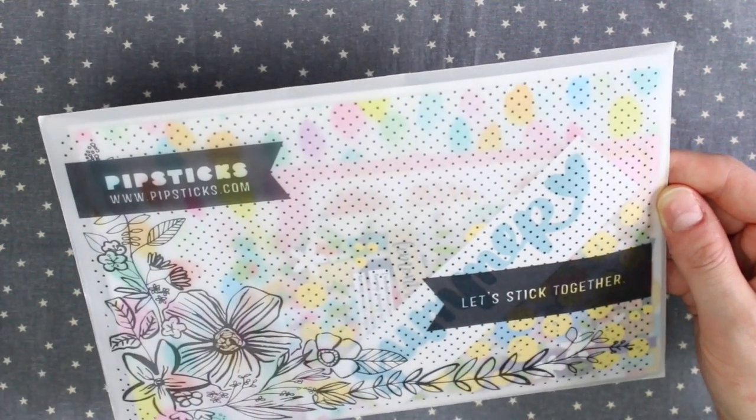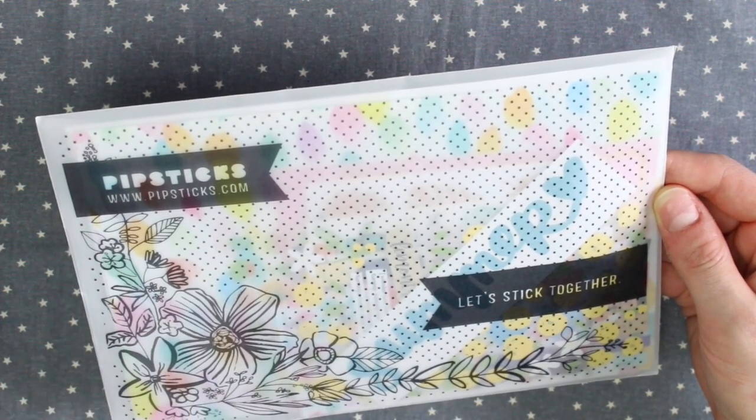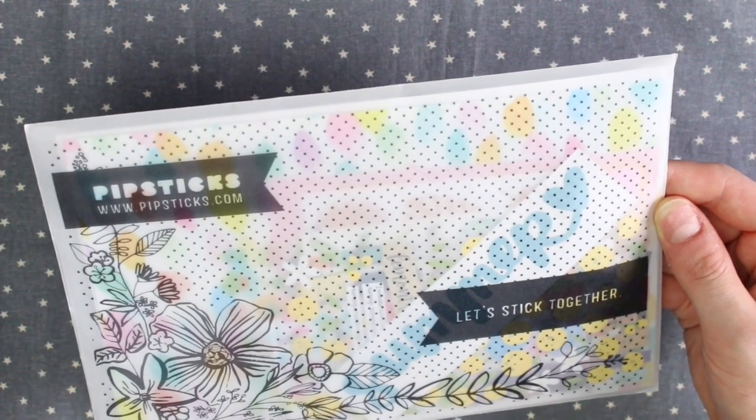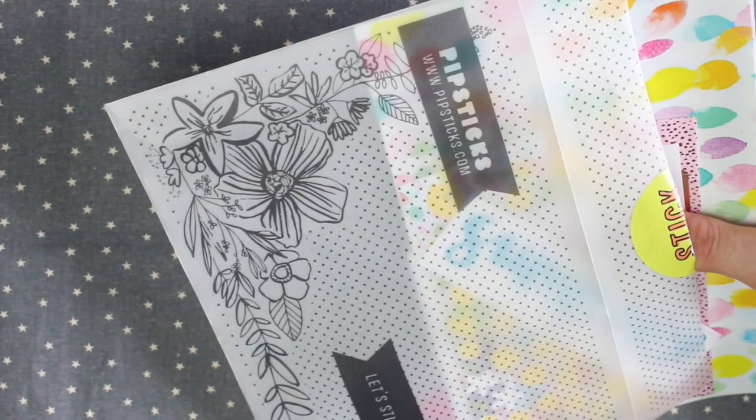I'm now going to open this one which I am super excited about because it's a collaboration with Amy Tangerine. I've seen sneak peeks on Amy's Instagram and on the Pipsticks Instagram and I am just pretty excited for it. First of all, can we just appreciate the envelope because that is so pretty in itself.